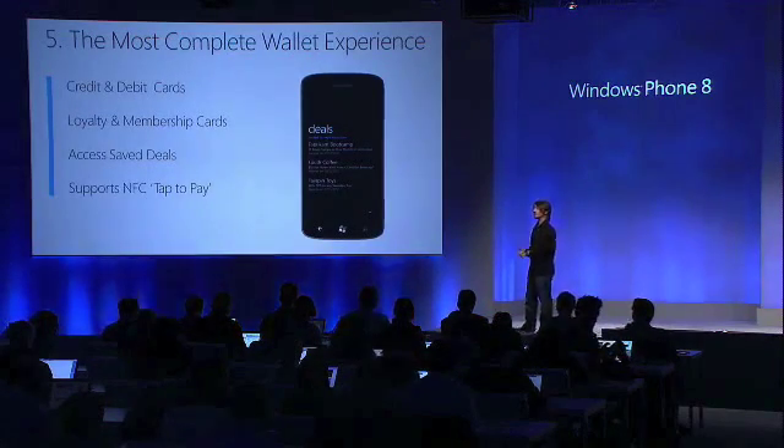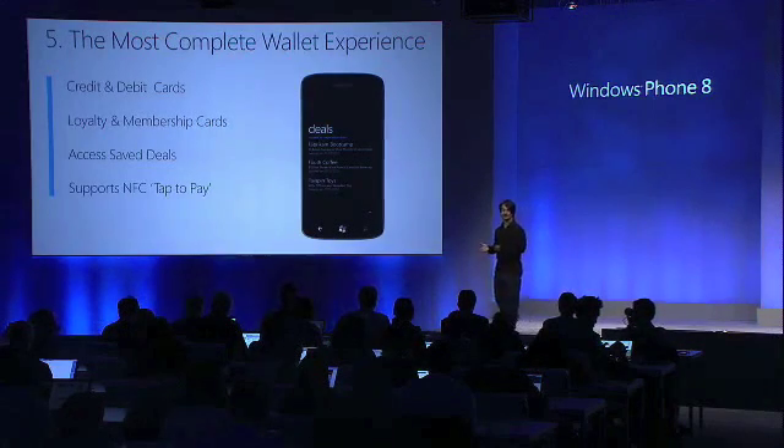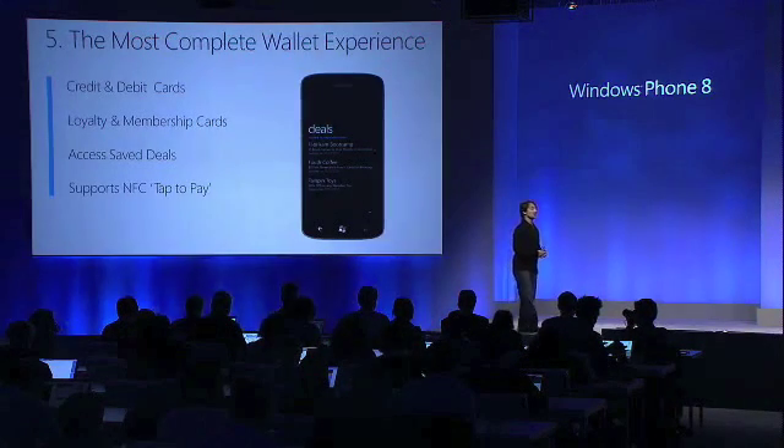It also supports secure NFC payments. If you have a phone with an NFC chip built in, and a SIM from your mobile operator that has a secure element — we call this a secure SIM — a secure SIM enables your phone to be scanned at point of sale so that you can use those cards in your wallet to make purchases and payments.